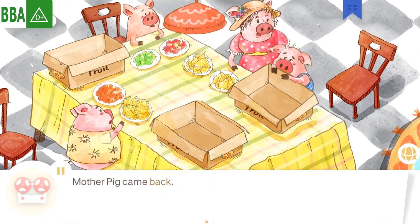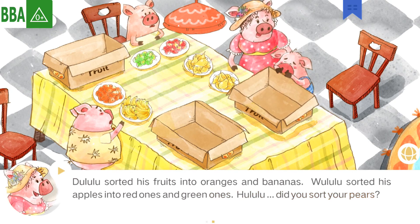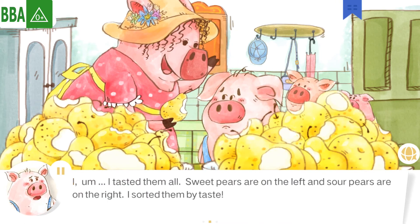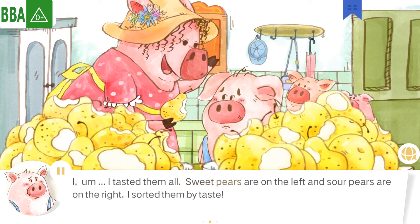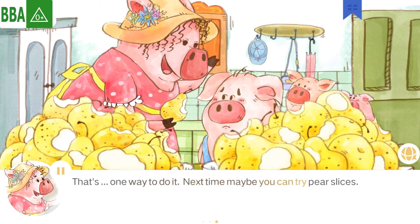Mother Pig came back. Dulooloo sorted his fruits into oranges and bananas. Woolooloo sorted his apples into red ones and green ones. Woolooloo, did you sort your pears? Mother Pig saw that there was a bite in each pear. I tasted them all. Sweet pears are on the left and sour pears are on the right. I sorted them by taste. That's one way to do it. Next time, maybe you can try pear slices.